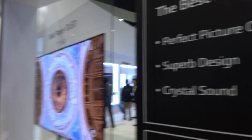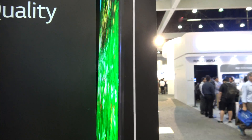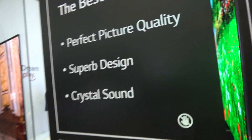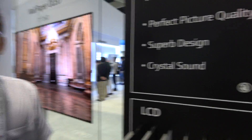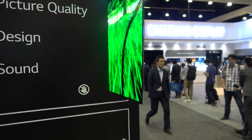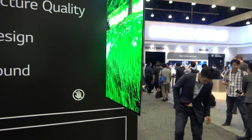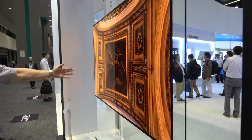Here they're showing the wallpaper OLED — it's super thin, the thinnest OLED in the world at less than 6mm thick. This unit is Full HD resolution, and the new product coming is Ultra Definition. This is a 77-inch wallpaper display just released on the market.